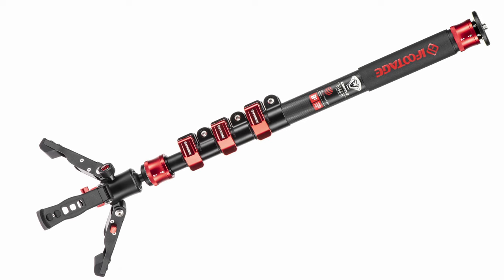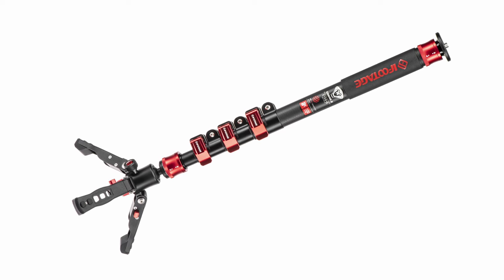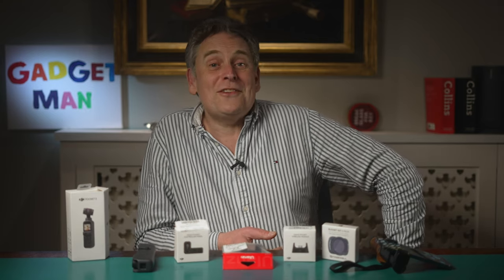And lastly, because my drone is now on its way to a hospital in the Netherlands, I'm also going to take my trusty iFootage Cobra monopod - basically a super light stick that I can attach the camera to, which extends to nearly two metres. So if I hold it above my head, I should be able to get some footage equivalent to a low-flying drone. So let's head off to Iceland.